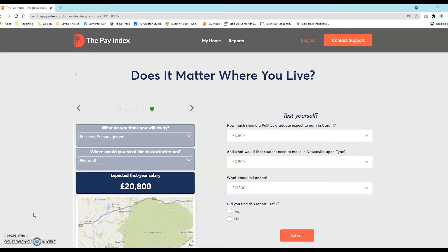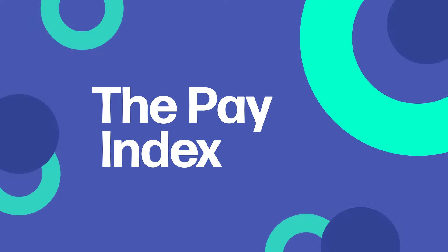This page shows the different costs of living across the UK, helping young people understand how much they would need to earn to maintain the same standard of living. The Pay Index is a great tool to aid discussions on post-16 options and is currently free to use. Ask your careers lead for details on how to access the site today.